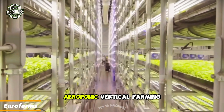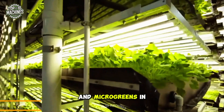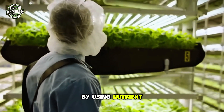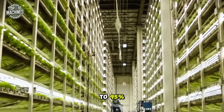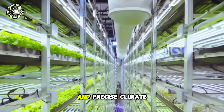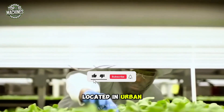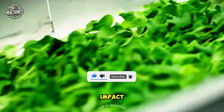AeroFarms specializes in aeroponic vertical farming, growing crops like kale, arugula, and microgreens in controlled indoor environments. By using nutrient-rich mist instead of soil, they reduce water usage by up to 95 percent while achieving faster growth. LED lighting and precise climate control ensure healthy crops year-round. Located in urban areas, these farms deliver fresh produce with minimal environmental impact.